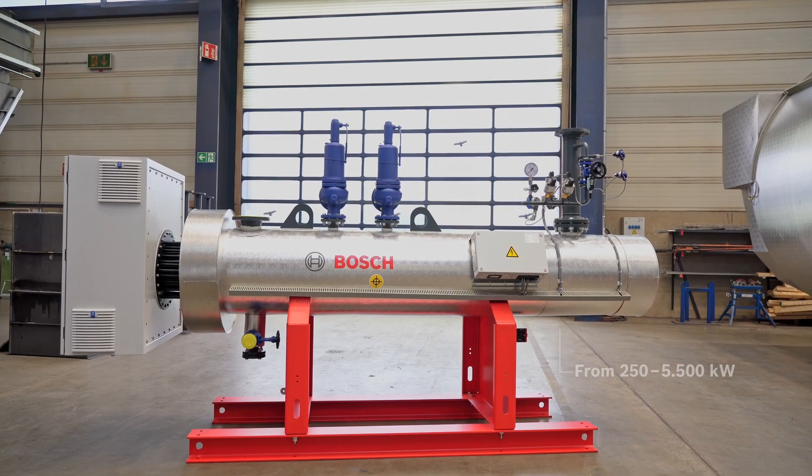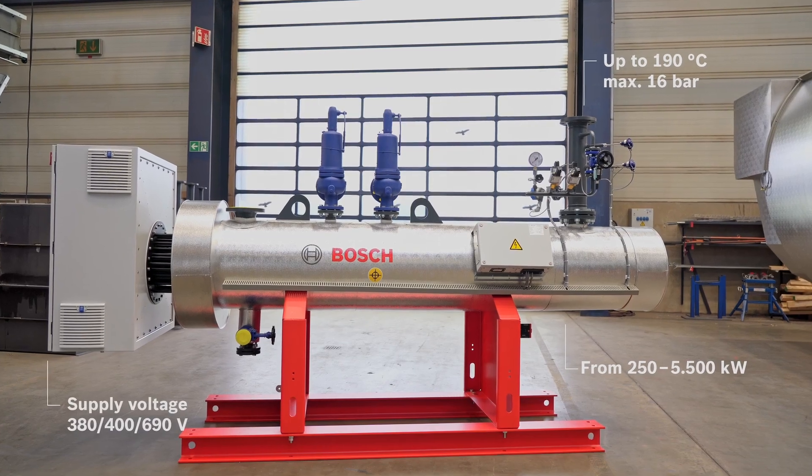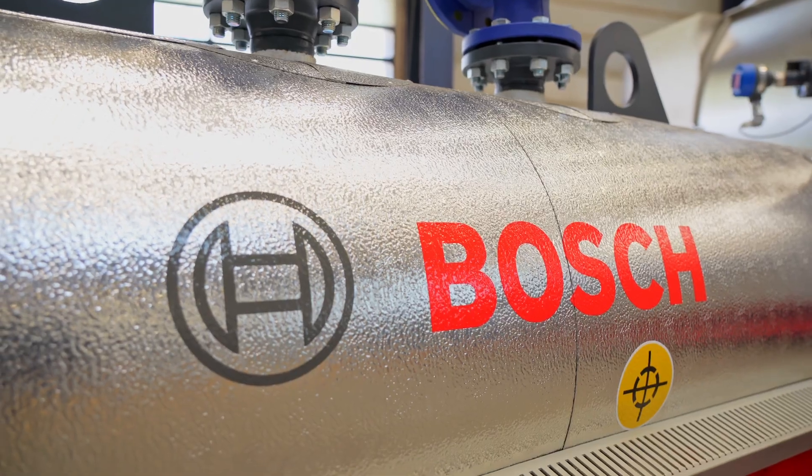Electrification is the key to decarbonisation of district heating and process heat in the industry. That's why we extended our industrial boiler portfolio to the Bosch ELHB. It's an electric heating or hot water boiler that comes with a performance range of up to 5.5 megawatt at a design pressure of up to 16 bar.